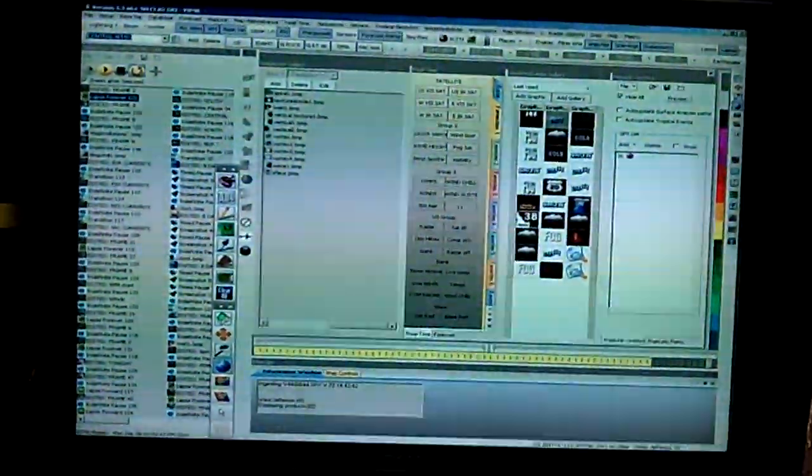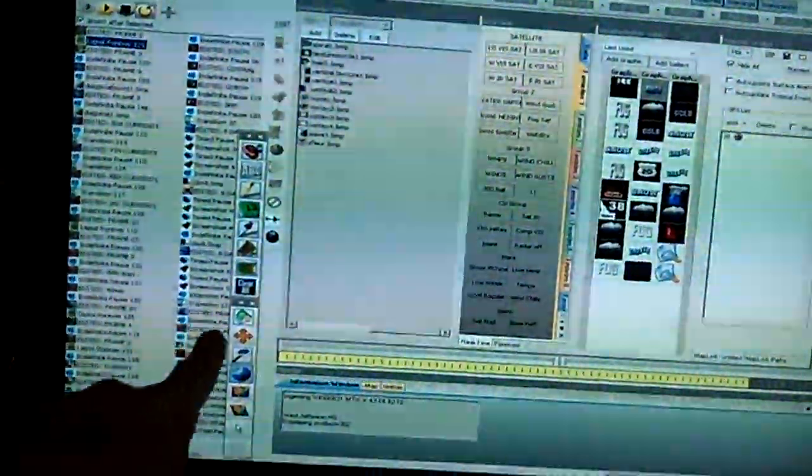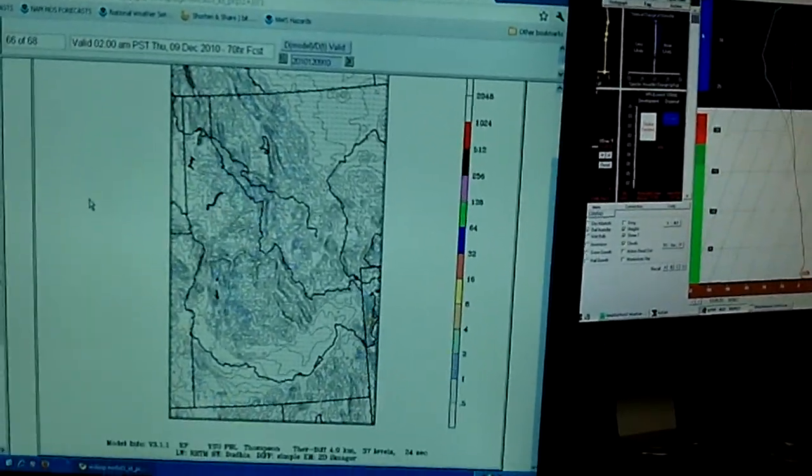This is the Viper control panel. I've got a million different buttons over here. That's my whole show to run down right there, from the start of the 5 o'clock show all the way to the end of the 6 o'clock show, and then at 10. And then I have a computer over here I use for different models.